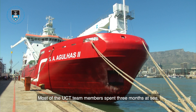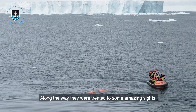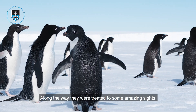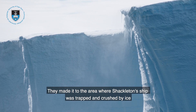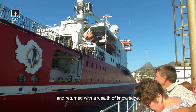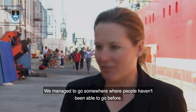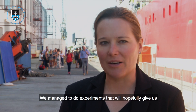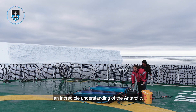Most of the UCT team members spent three months at sea. Along the way they were treated to some amazing sights. They made it to the area where Shackleton's ship was trapped and crushed by ice, and returned with a wealth of knowledge. We managed to do some incredible science. We managed to go somewhere where people haven't been able to go before. We managed to do experiments that will hopefully give us an incredible understanding of the Antarctic.